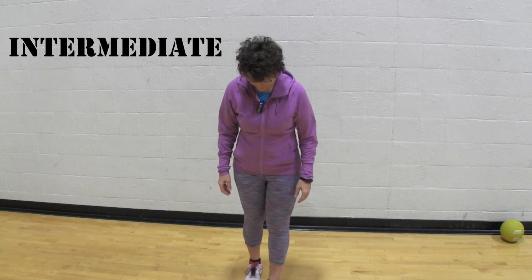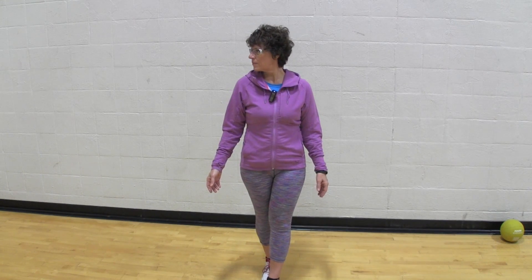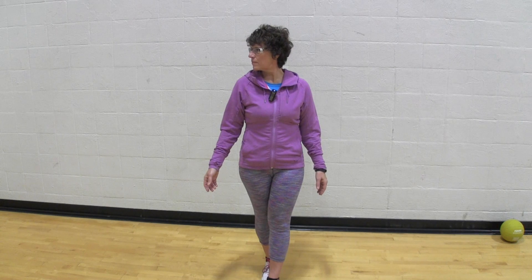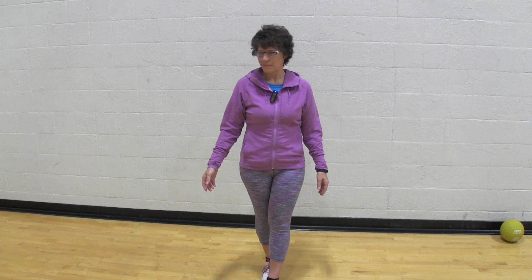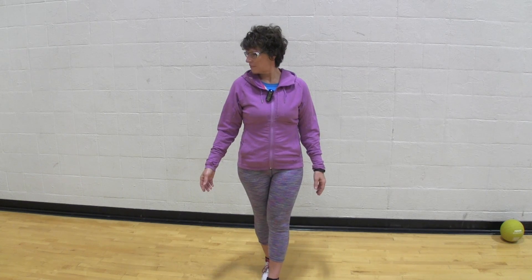Now let's move into the intermediate position. This time we're going to stand heel-toe. Start by moving your head left to right — forget the up and down for just a moment. Move left to right. Once that feels comfortable, then move to one side with the head up and down, then over to the other side and up and down.